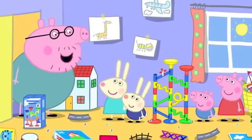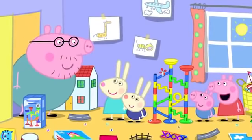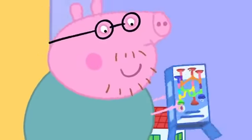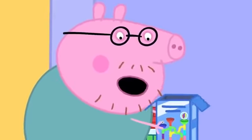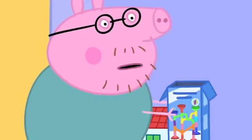I thought I heard your marble run, Peppa. Can I join in? Yes, Daddy! Oh, goody! Let's make it bigger. Daddy Pig loves building the marble run. There are no more bits of marble run left in the box.